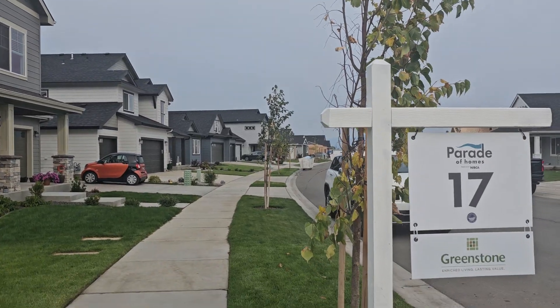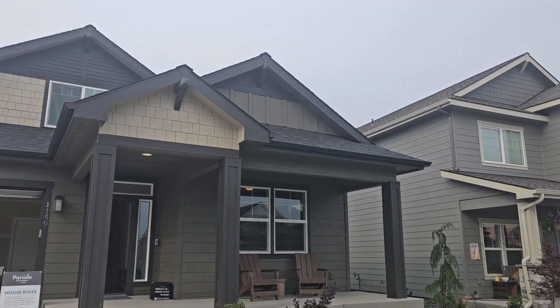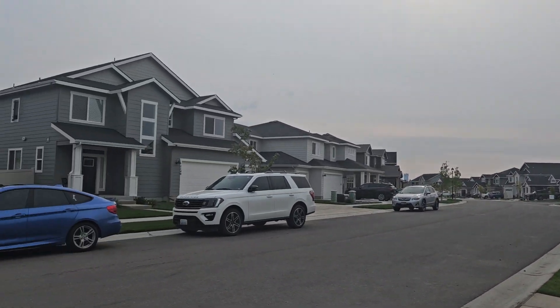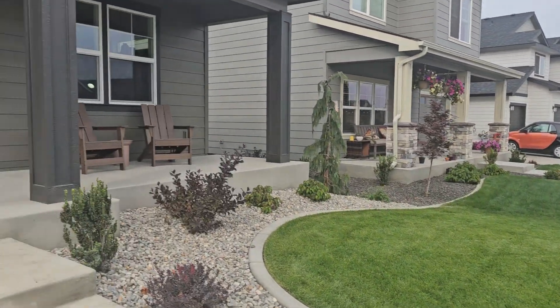Hey there, it's Michelle Renee, Windermere Coeur d'Alene Realty, and I am out here touring a Parade Home. Let me turn this around — Parade Home number 17. This is Greenstone Homes and we are in Post Falls. I'll just give you a quick shot of the neighborhood and then we're going to go inside and take a look.